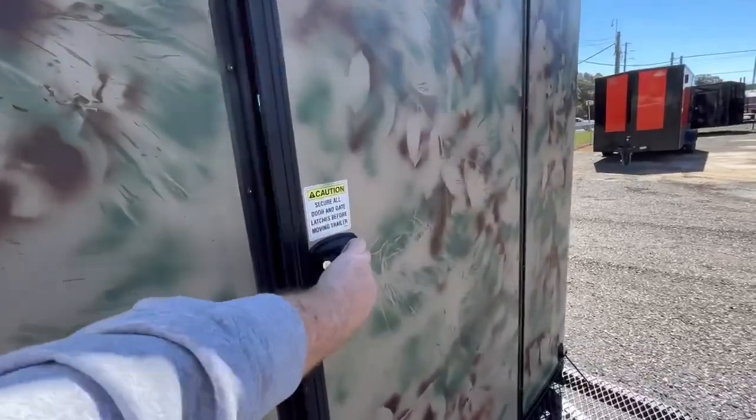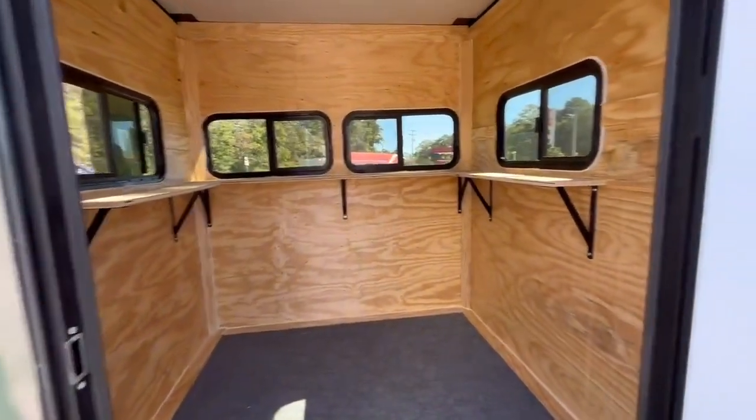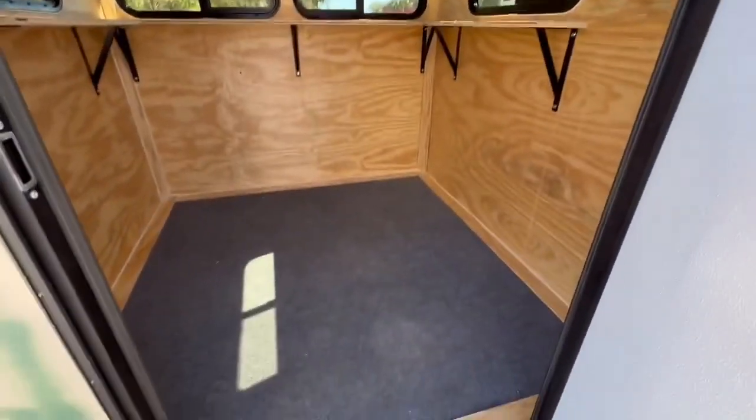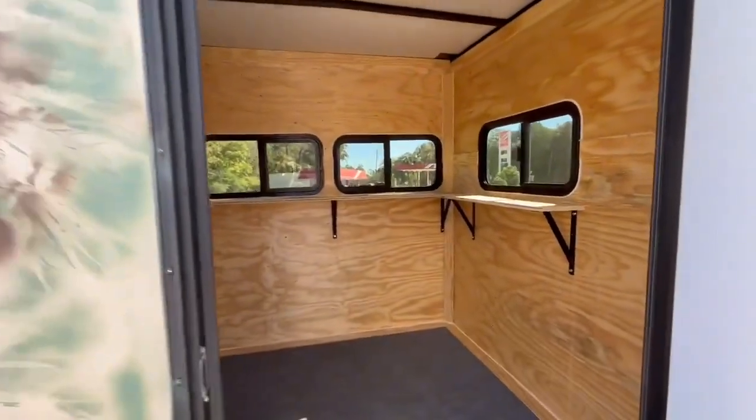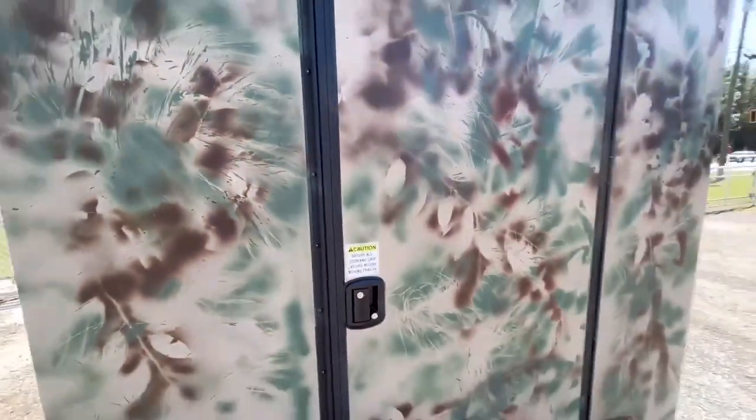As we go inside, take a look — open her up. As you can see, it's got shelves on all sides in front of the windows, it's got carpet on the floor, a nice thermal cool ceiling, and again just $39.95 while they last.